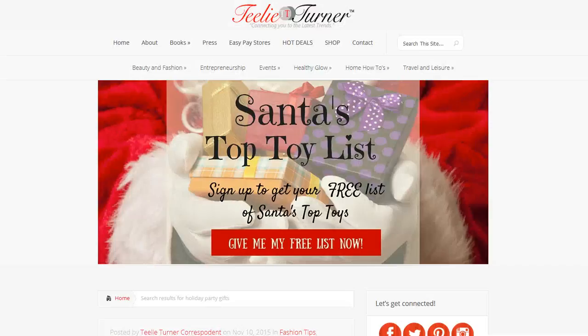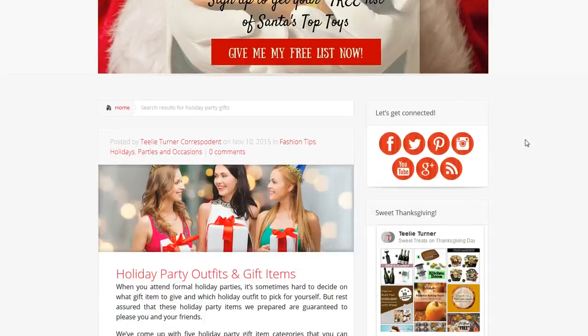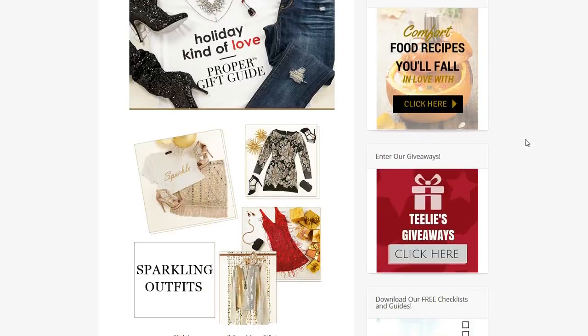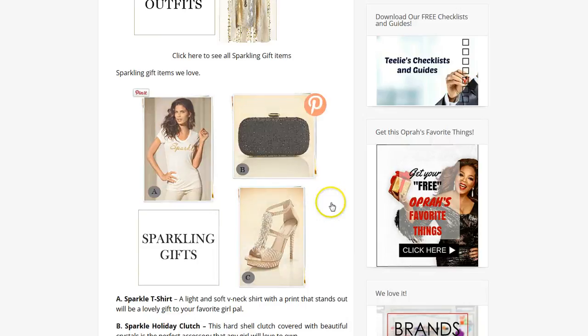Next we're going to stop at our website. We have a post called Holiday Party Outfits and Gift Items. There are some really adorable items here: sparkle outfits, sparkle gifts. So do pop over and take a look at that.